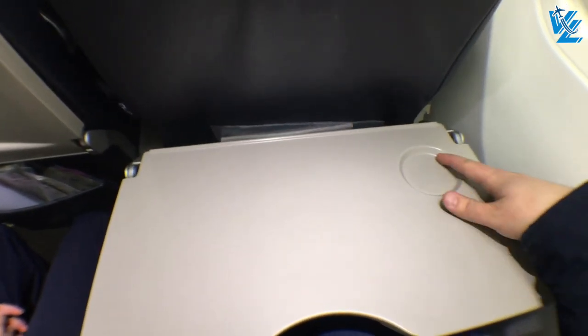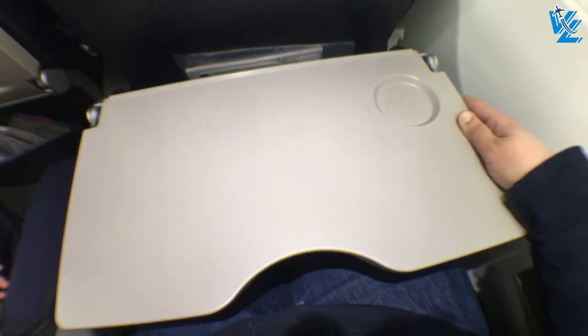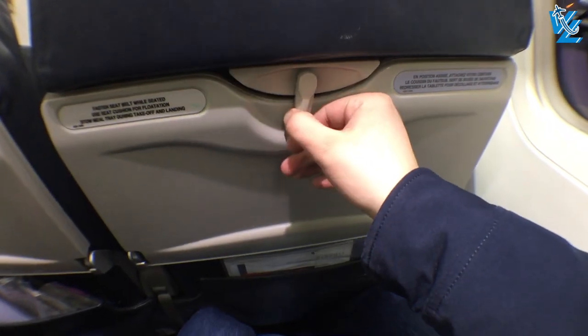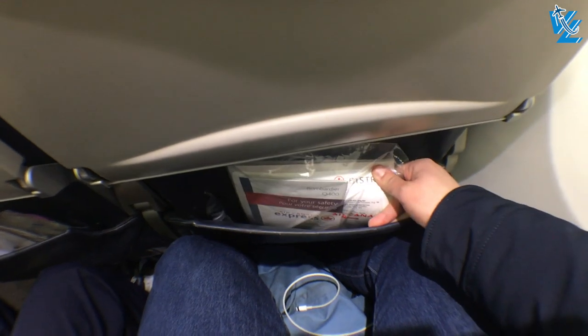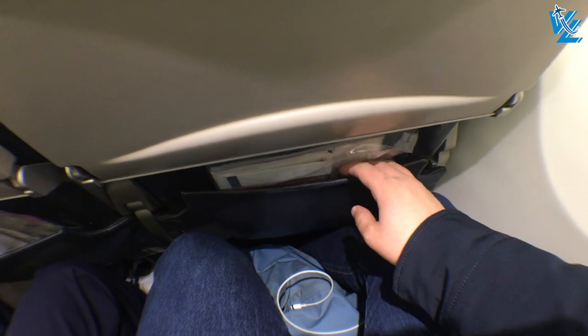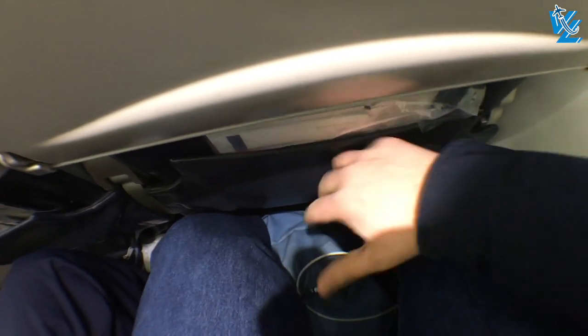The tray table is of a decent size and has a fairly deep indent for a cup and can also be adjusted. I actually prefer this type better over the modern tray tables you see on aircraft nowadays. Down in the seat pocket you can find some common reading material in a large seat pouch. The legroom is quite poor, but at least there is a coat hook.